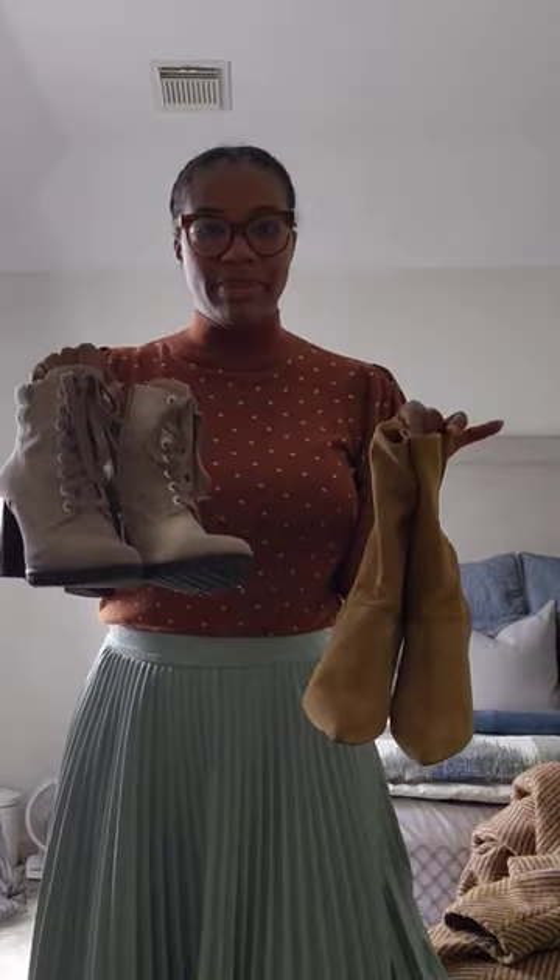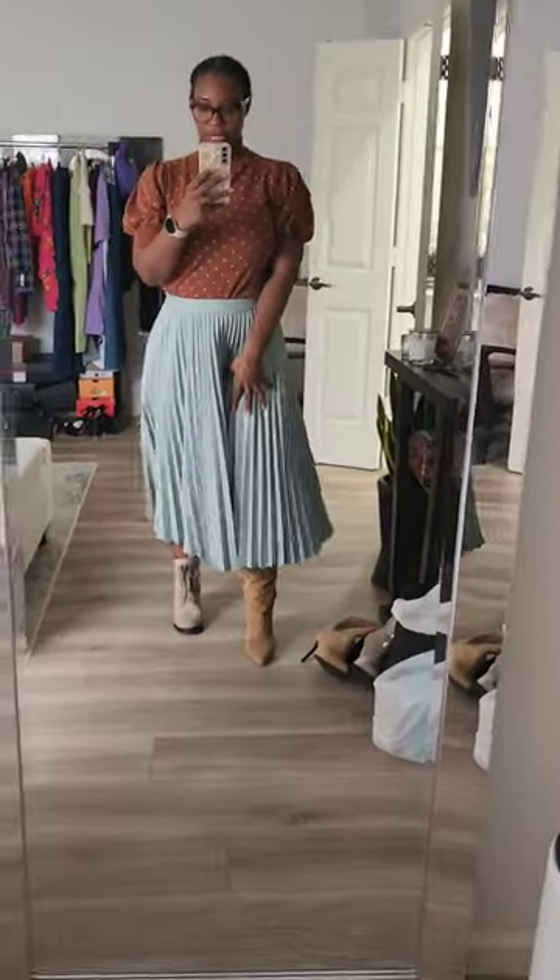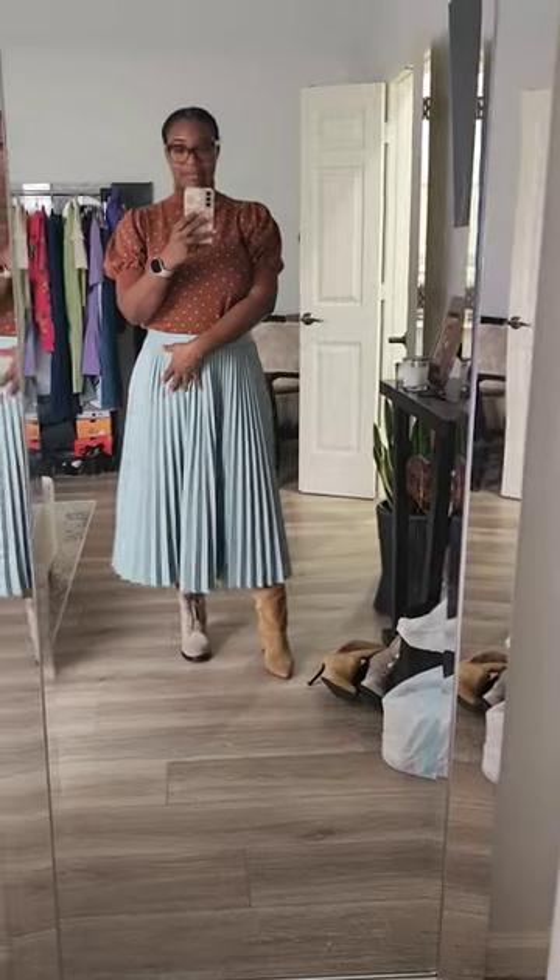Because of the length of this midi skirt, I'm definitely trying to go for a boot. Let's pick one. If it's not Captain Obvious, we're going with this one. This one looks like Little House on the Prairie — not the vibe.